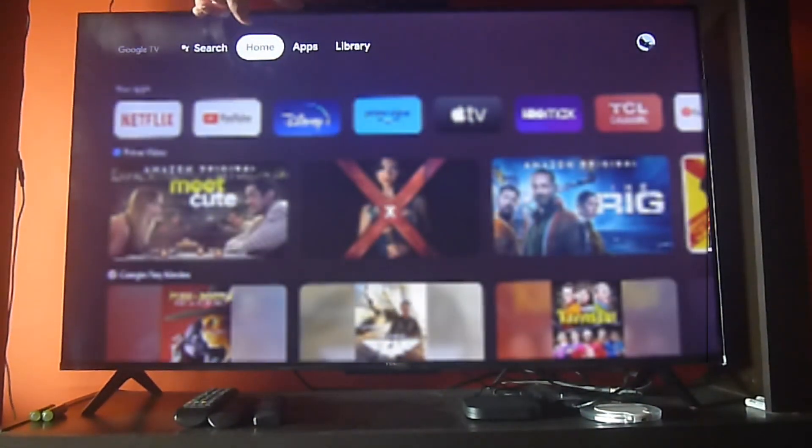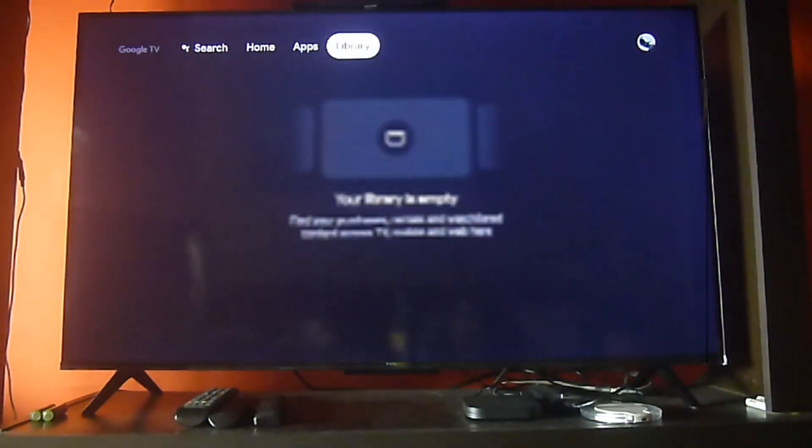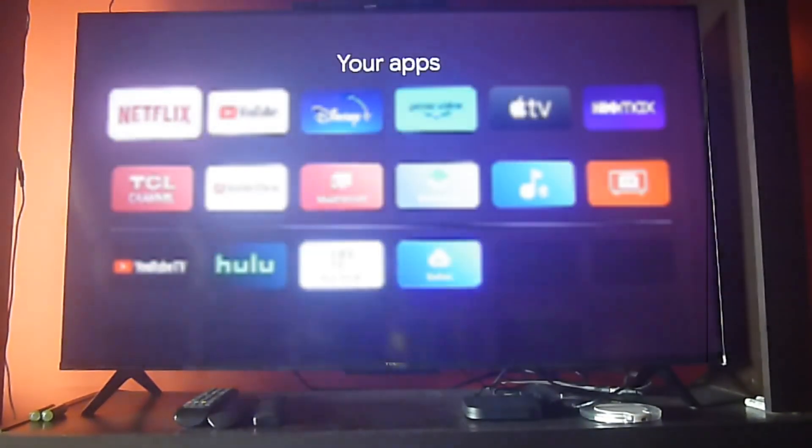We're going to talk about the live TV function available on those smart TVs that have the Google TV operating system. In this case we're reviewing it on a TCL 4K smart TV that comes with Google TV, and it's the 43 inch size screen.